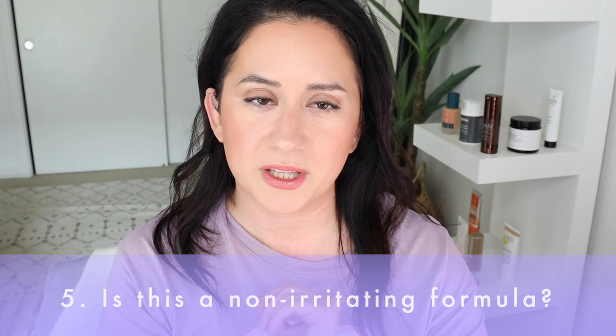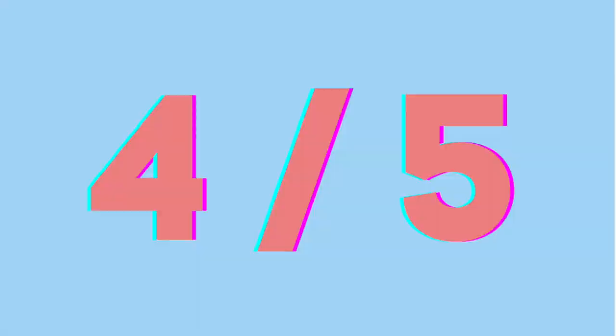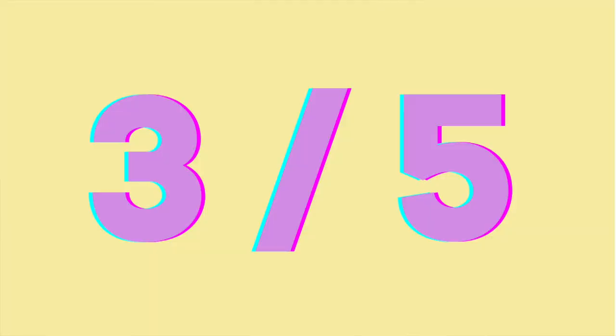Next: is this a non-irritating formula? I look at red-flag ingredients and the potential to irritate — though it differs for every skin type, so consult a dermatologist. I didn't feel any irritation, and if that changes I'll update you. It received a four to five on the scorecard. I didn't really love the scent — if you don't like the scent of prickly pear, just know it doesn't immediately dissipate.